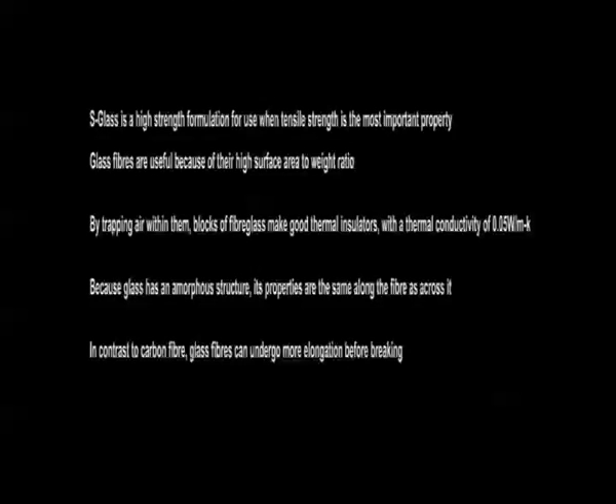1. S-glass is a high strength formulation for use when tensile stress is the most important property. 2. Glass fibres are useful because of their high ratio of surface area to weight. 3. By trapping air within them, blocks of glass fibre make good thermal insulation, with a thermal conductivity of 0.05.